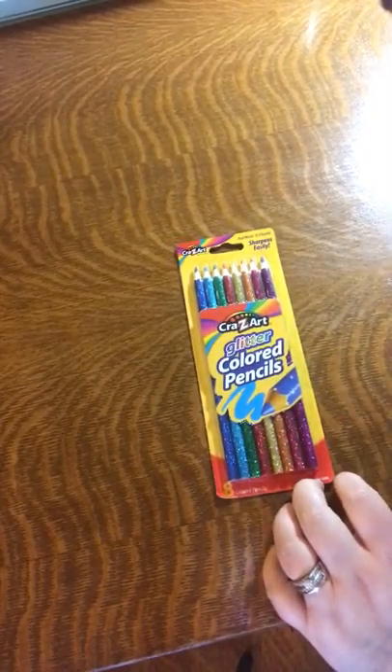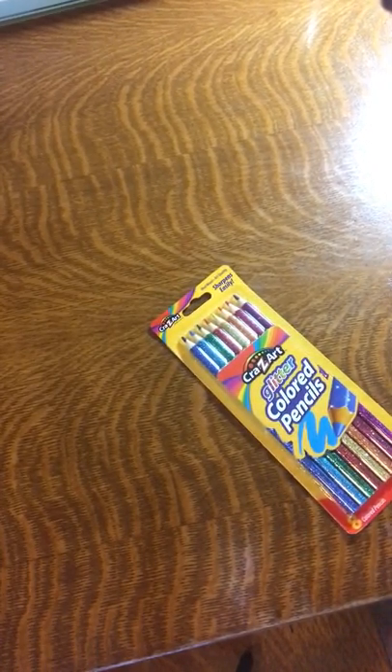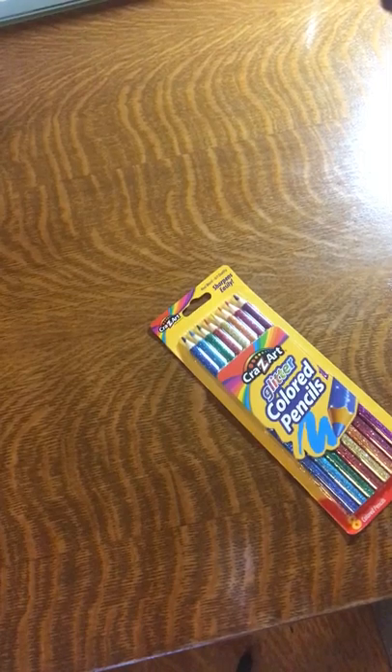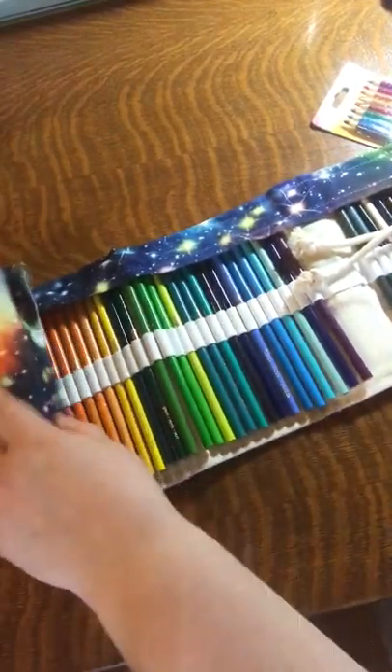Next we have these glitter pencils, which are for me just as much as my daughter. I'm not a super big colored pencil person — it's not something I even incorporate in my card art. Colored pencils are more just for fun for us. This is my colored pencil roll that I got from AliExpress and I really like it. I'll get these pencils in here and Leah and I will color another time. I usually just tend to bring a coloring book and some pencils when we're on the road.